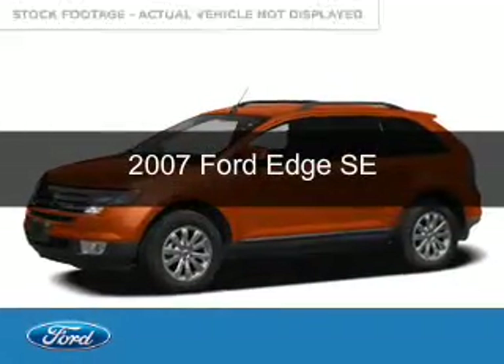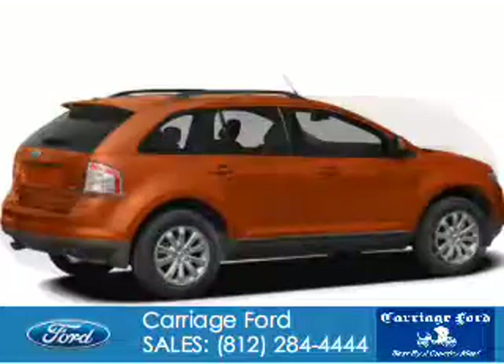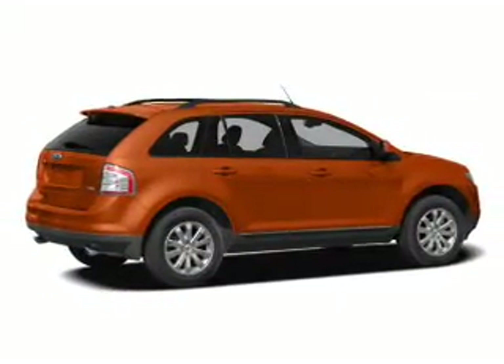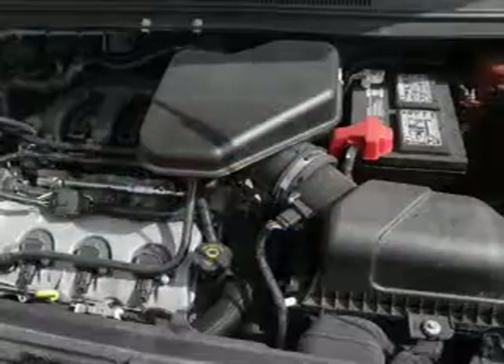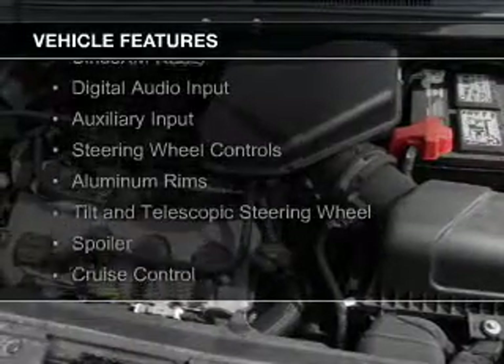This is a used 2007 Ford Edge. It's powered by front wheel drive, a 3.5 liter six-cylinder engine, and a six-speed automatic transmission. The features include Sirius XM satellite radio,